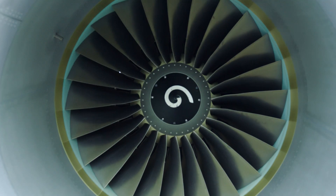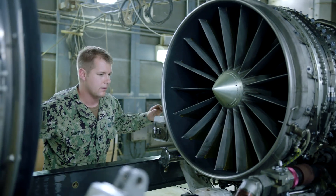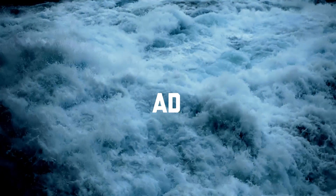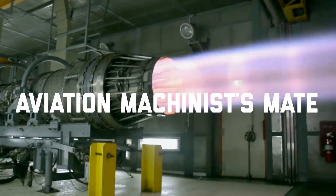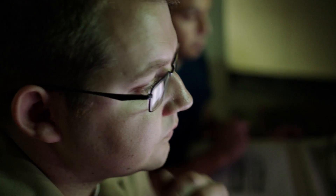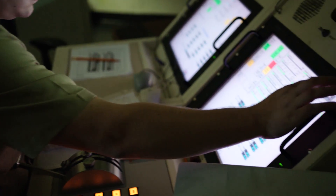Nothing will go out to the fleet unless it's been checked by us first. We work on anything that's jet engine related, aircraft fuel systems, and aircraft oil systems.